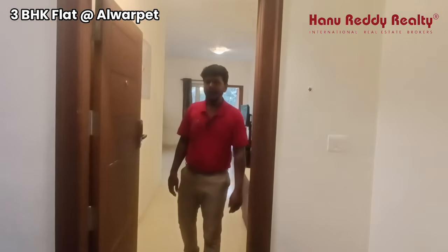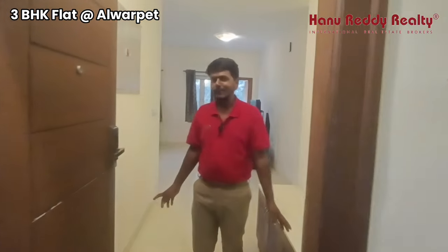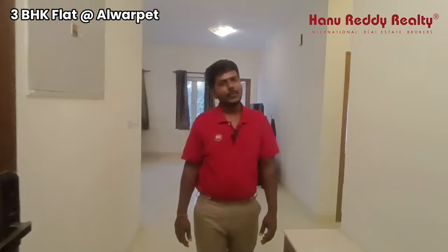Hello, I am Rajay Santosh from Hanurid. We are here at Alwarpet, one of the prime locations in Chennai.